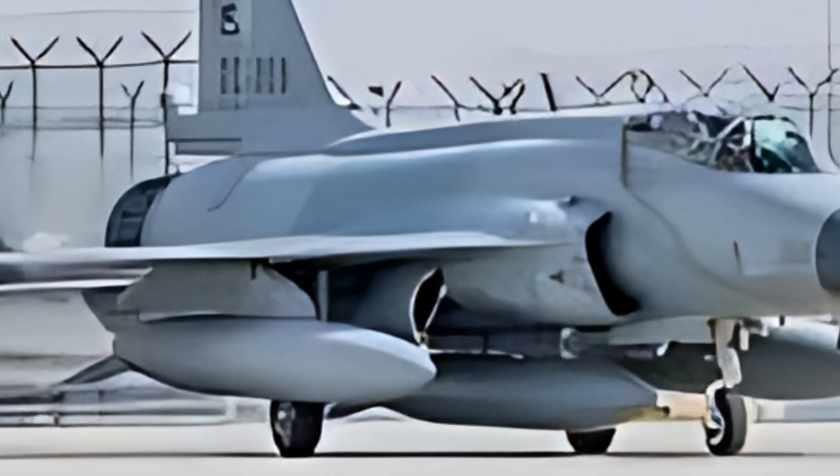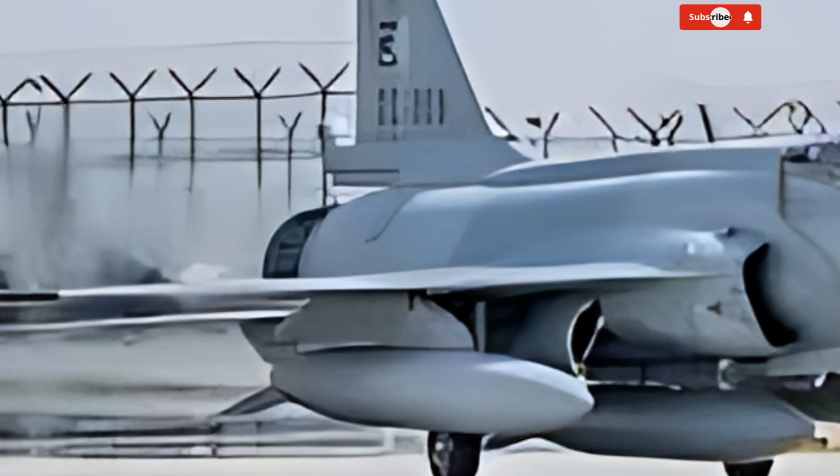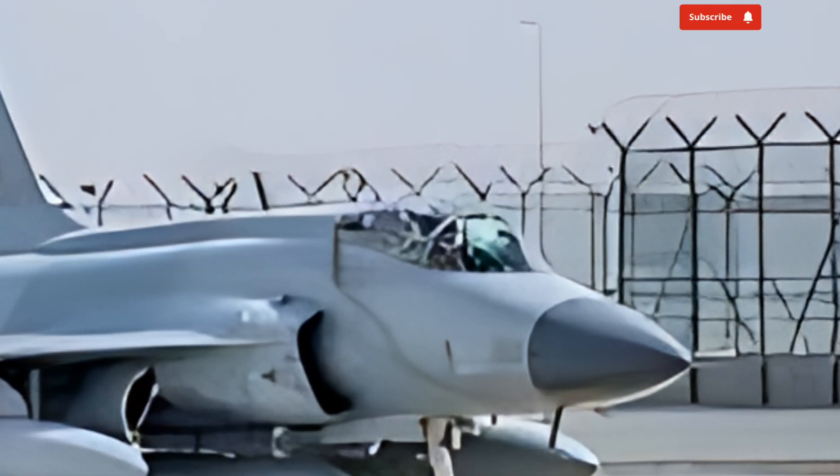The latest variants, particularly the JF-17 Block III, showcase significant upgrades in avionics, weaponry, and overall performance, making it a formidable asset in modern aerial warfare.